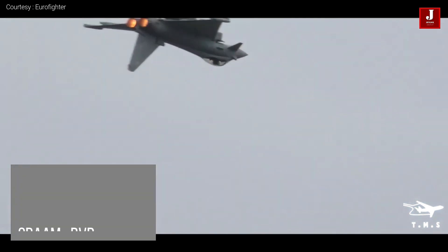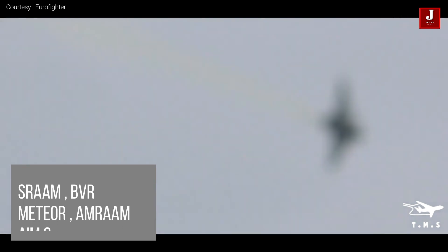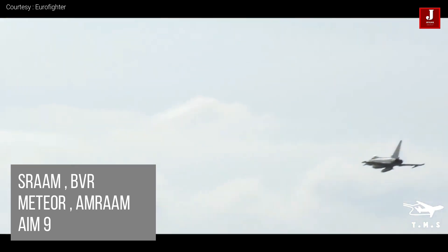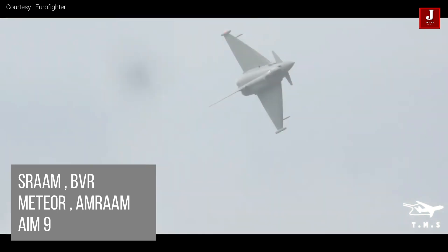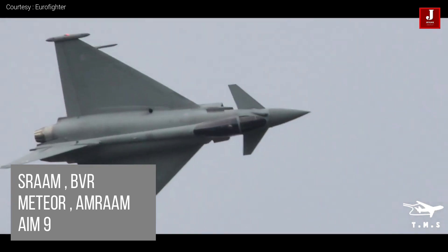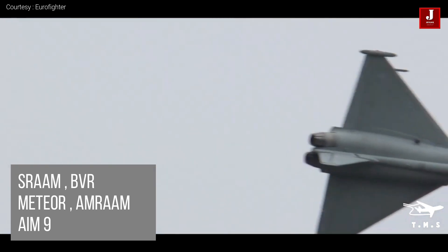It is capable of carrying a variety of missiles. The Eurofighter Typhoon carries the latest beyond visual range air-to-air missile technology, such as the Meteor Advanced Long-Range Missile, as well as short-range air-to-air missiles and the 27mm Mauser Cannon. The no-escape zone will be the largest of any air-to-air weapon. It also has AMRAAM and AIM-9 Sidewinder.